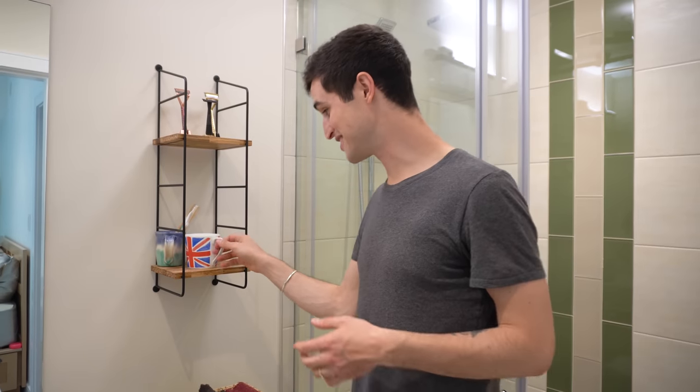On this shelf, as you can see, we have a little mug where we keep our mouthguards at night. Such a charming introduction, isn't it? We won't show them us in our mouthguards, though.